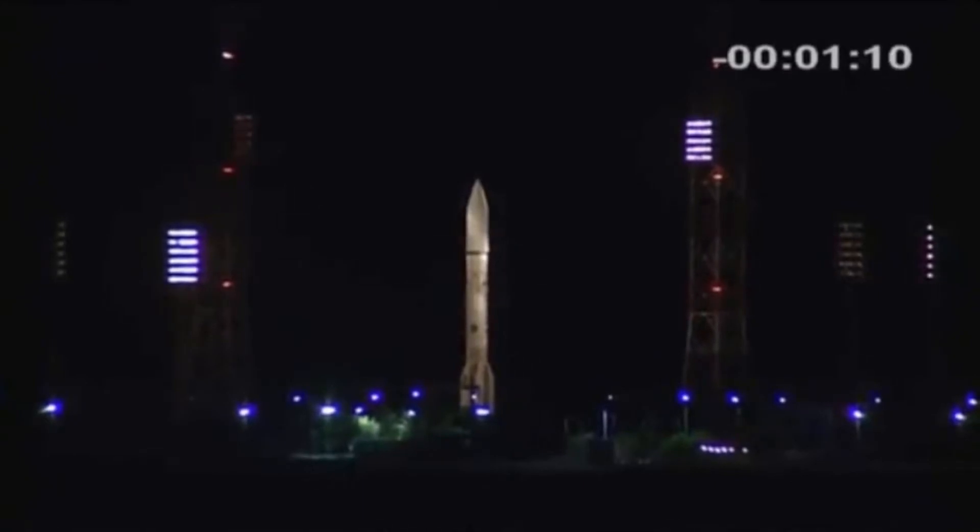Hey Judy, just one question — what number launch campaign is this for you? I'm getting up to almost 20. 19. Well, thanks Judy. Stay safe and good luck to us all. Now, before we get to the final countdown, let's take another quick look at the weather in Baikonur. It's mostly clear at this point with some upper-level winds, but all within constraints. And we're currently very much go for launch.